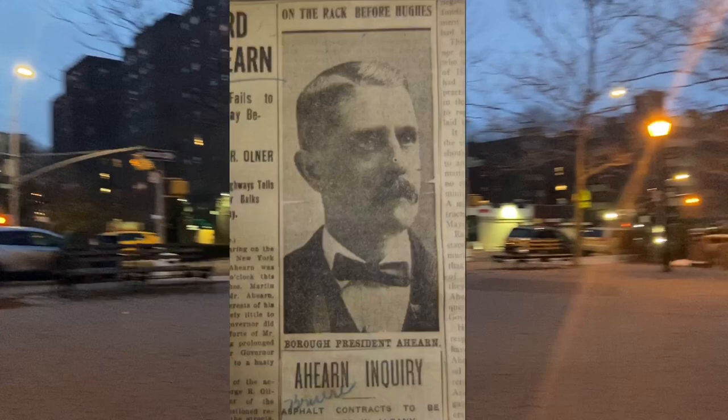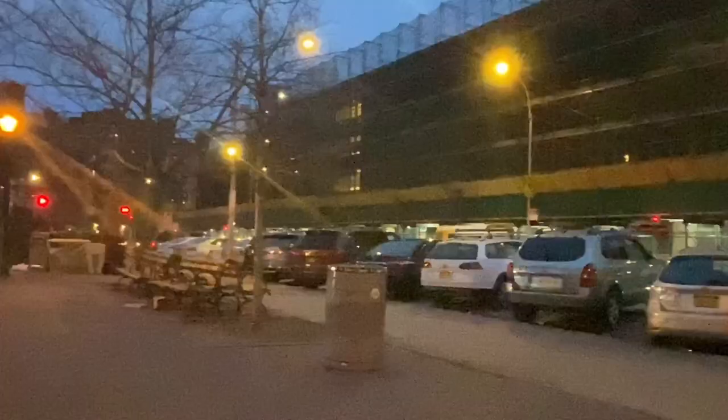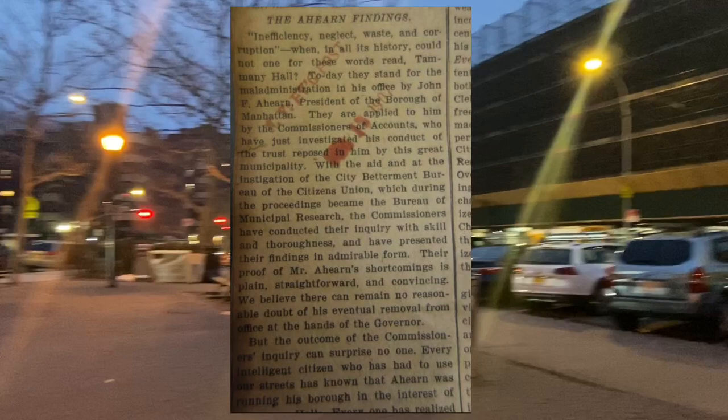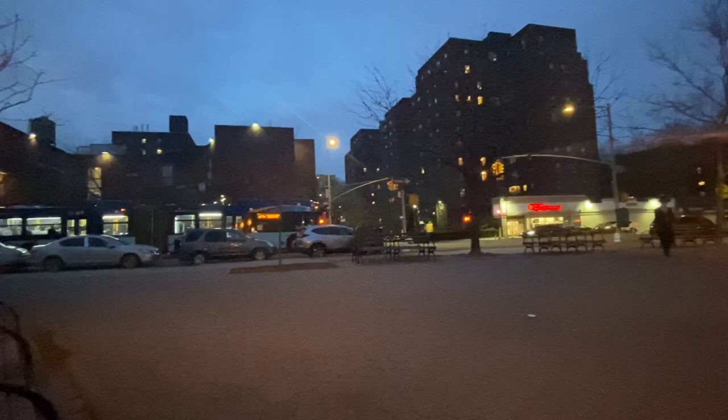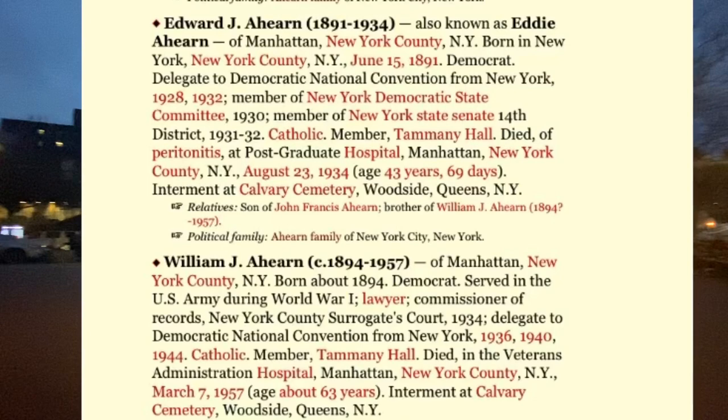In 1903, Ahearn was elected Borough President of Manhattan, not without controversy. In 1907, he was removed from his post by Governor Charles Evans Hughes, citing corruption. He was able to reclaim the seat via a local alderman election, only to lose to the Court of Appeals in 1909 and had to vacate his seat. He passed away eleven years later in 1920, and his son would later go on to become a New York State Senator.